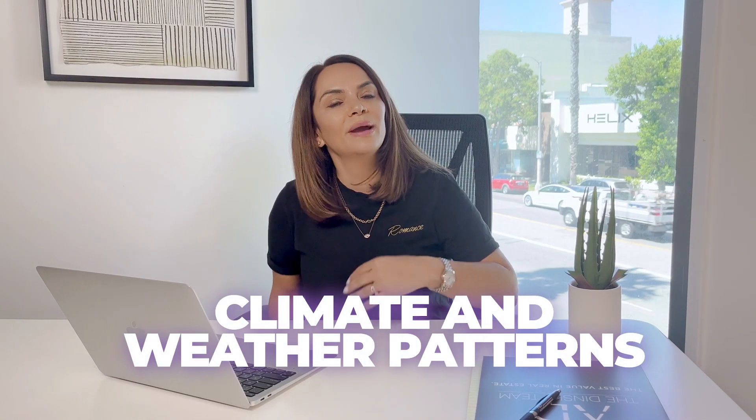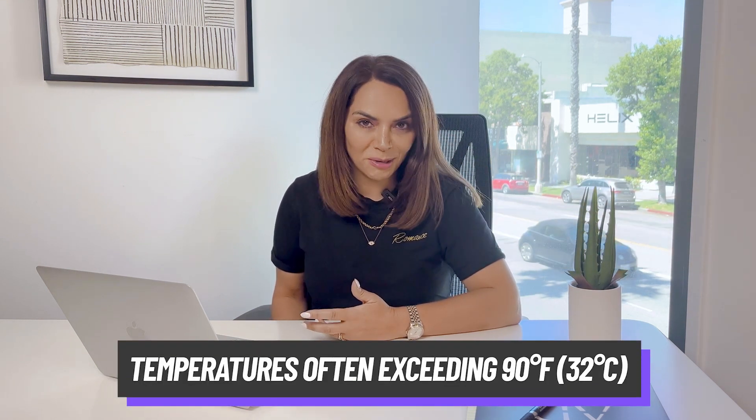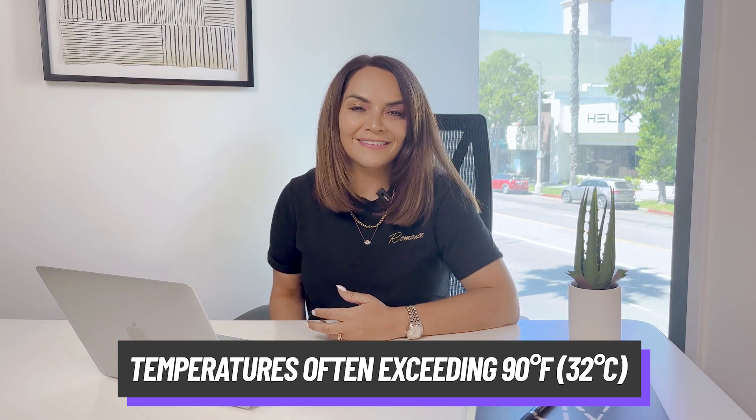Moving on to the climate and the weather patterns. The San Fernando Valley has really pleasant weather throughout the year — it's known to be a Mediterranean climate of sorts. The summers are typically hot and dry and the temperatures often exceed 90, which is 32 for Europeans in centigrade. The winters are really mild and they occasionally have some rainfall, so you can expect jeans and a t-shirt, but the temperature will drop down at night and you will need a hoodie or a jacket. In the spring and the fall, you see more moderate temperatures and these are considered to be the best times of year to visit the valley.